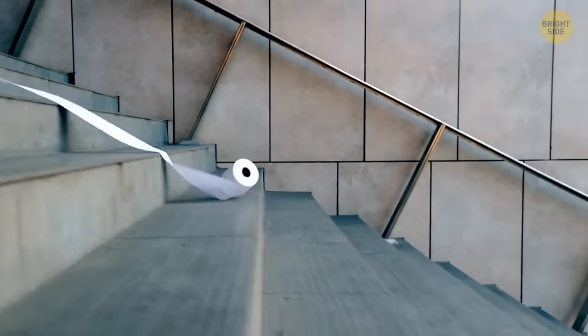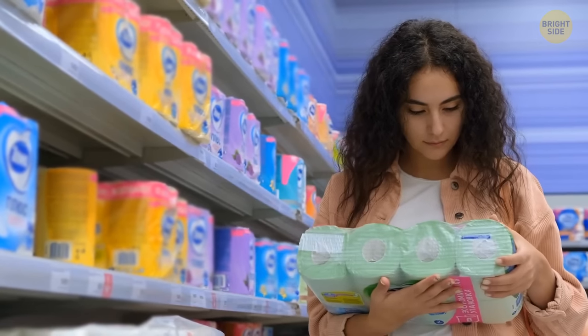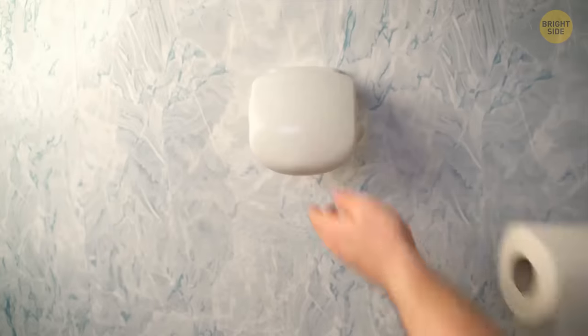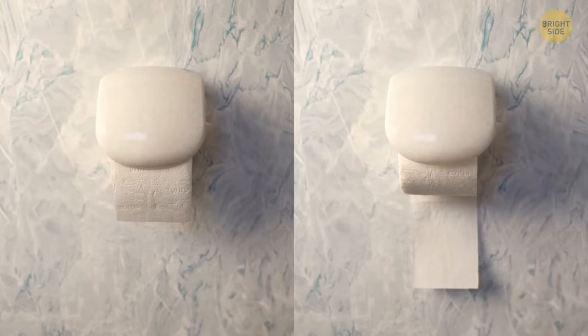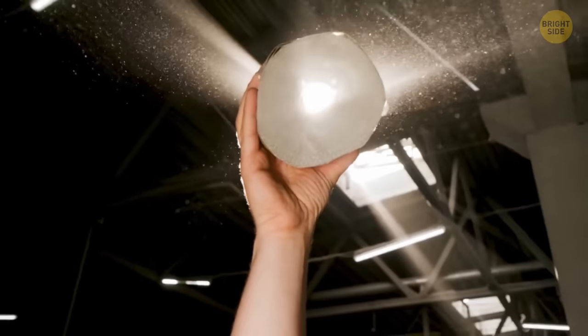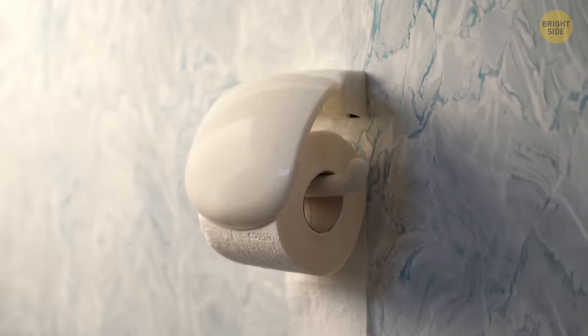Let's move on to bathroom items. Toilet paper is easily one of the most wasted household items. Apart from the classic over-under discussion of how we should place toilet paper, there is a less-known must-do habit that we often ignore. Toilet paper science has long debated whether the correct way to hang the roll is with the loose end draped over the top or hanging inside next to the wall.